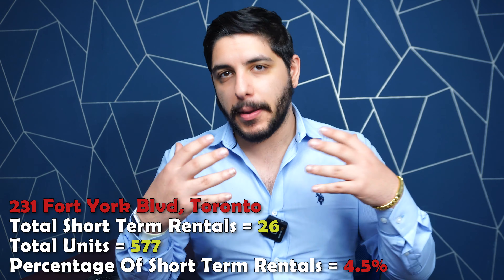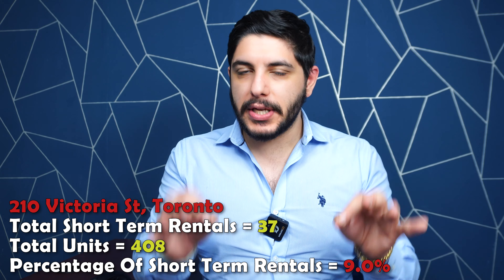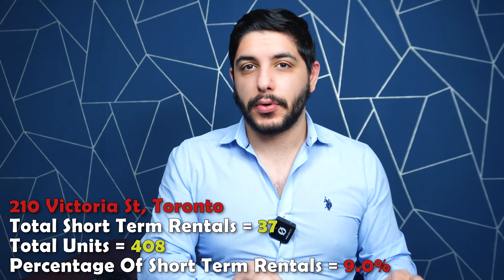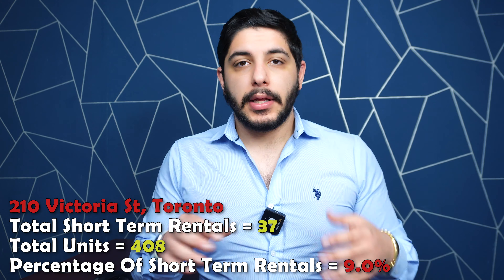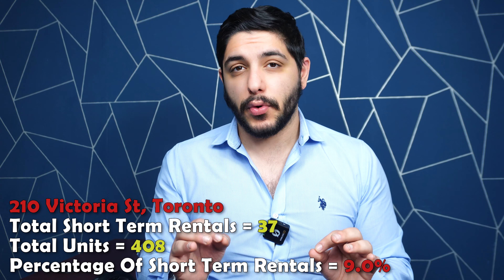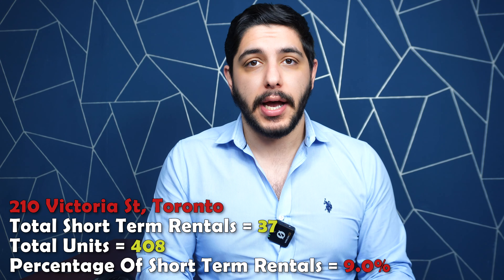Next up, another building: 87 Peter. This building has 25 registered short-term rental units, around 49 stories and 630 units total. So 25 out of 630 units are registered short-term rentals. It was built by Menkees. Menkees does really good work — I am a fan of Menkees, along with Minto, Tridel, and others. We'll touch on Tridel a bit more later in the video. So it's built by a reputable builder that I'm typically a big fan of.